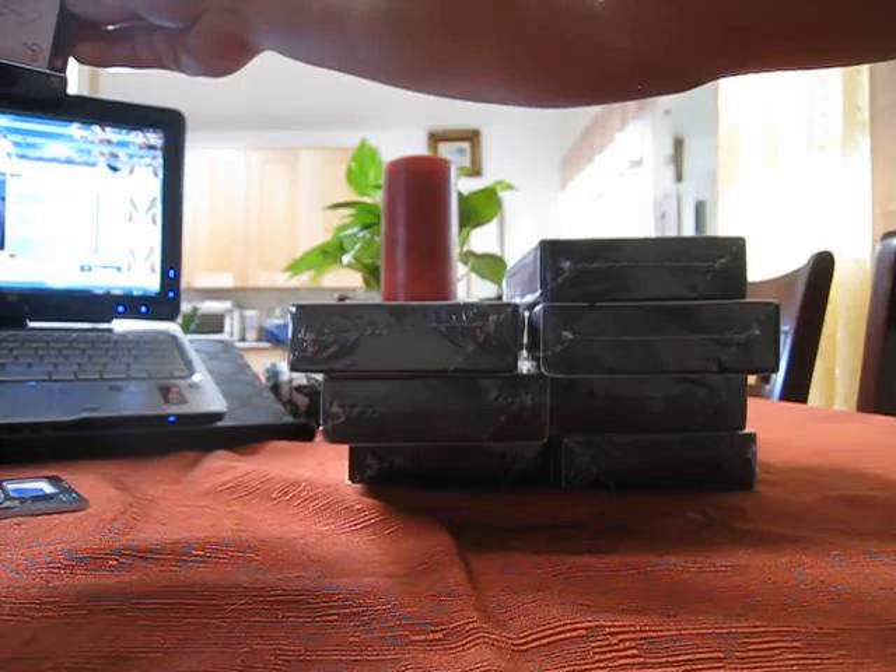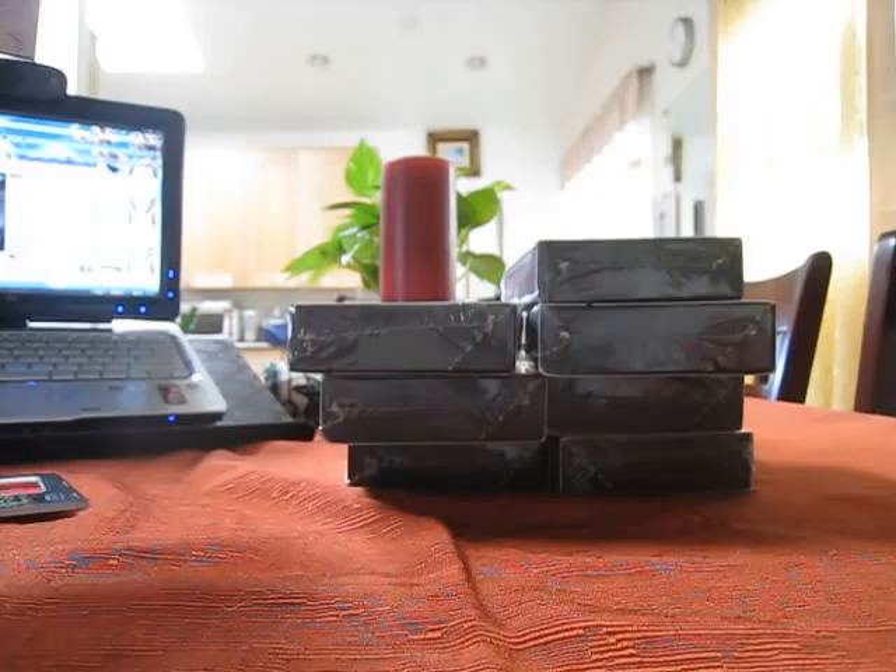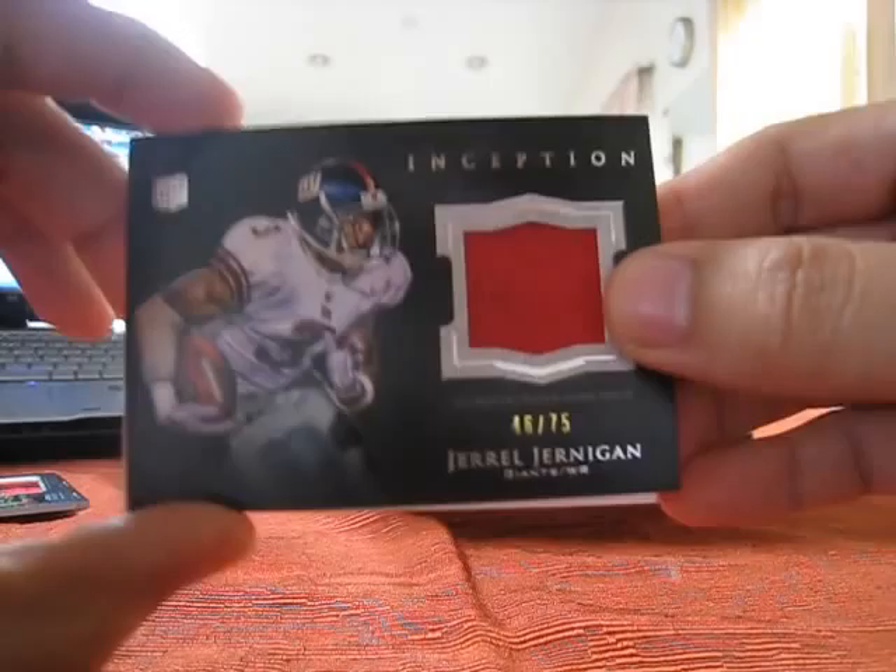Next card — a Jarrell Jernigan, looks like a patch, number two of 75. Very nice one there. That is box number one.